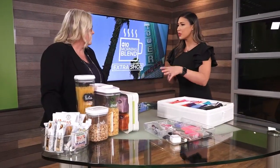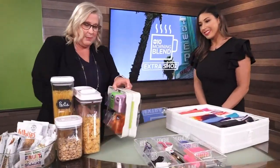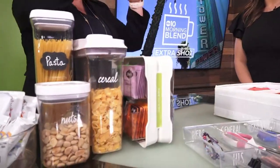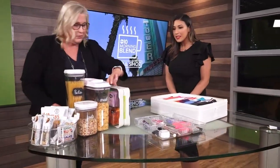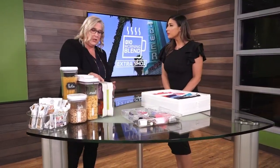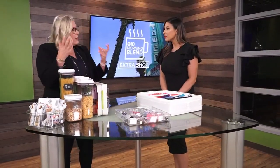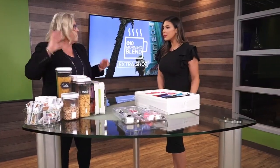Does this save space? Oh, it absolutely saves space. Think about when you have all those boxes of tea — this right here could take up an entire shelf in a cabinet because all those boxes take up so much space. Something like this is going to be really convenient because it just slides right in and everything is out of the box. So when you get rid of the packaging in your kitchen and pantry, it makes an enormous difference.